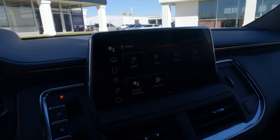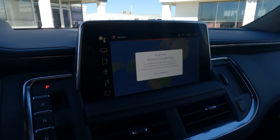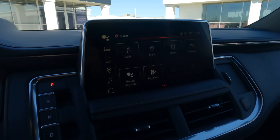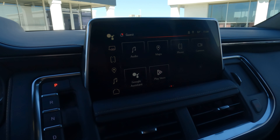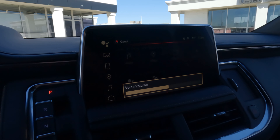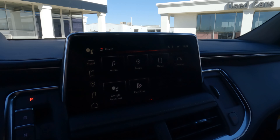Google Assistant is built in and works through voice commands — for navigation, audio, and more. And if you're having a bad day and need a laugh, ask Google to tell you a joke. What do you call a belt made of watches? A waste of time. Yep, that's about as good as you're going to get on that one.